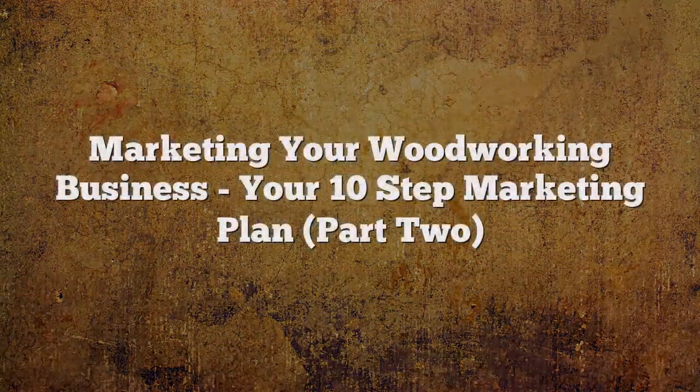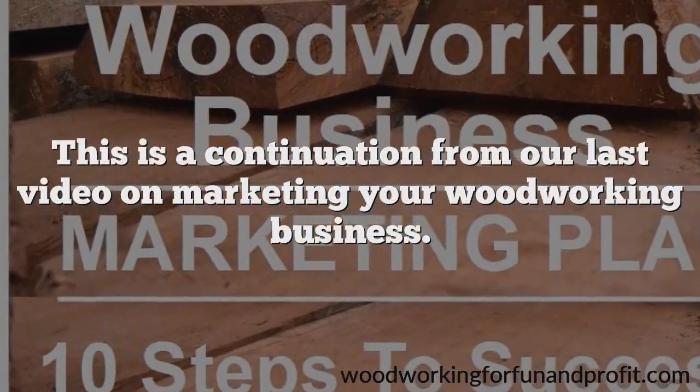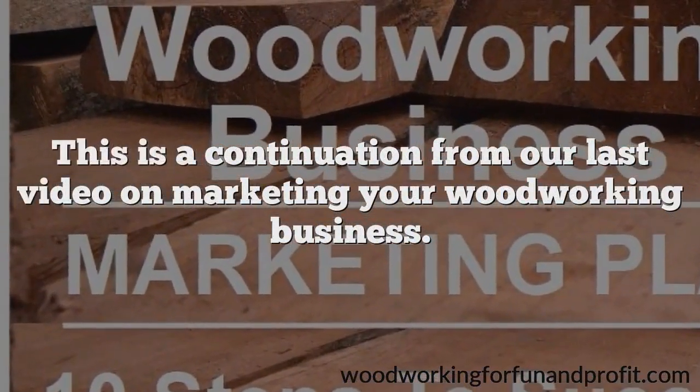Marketing your woodworking business — your 10-step marketing plan, part 2. This is a continuation from our last video on marketing your woodworking business.